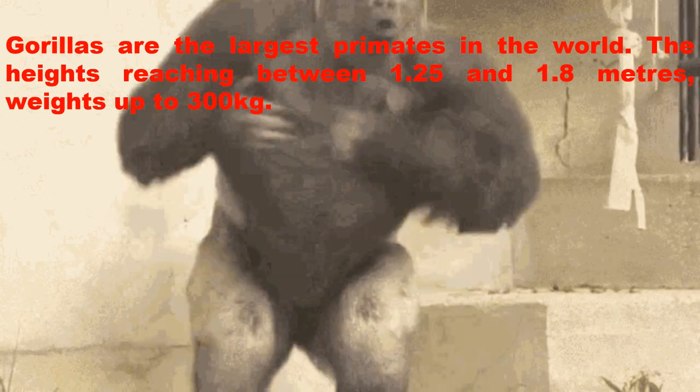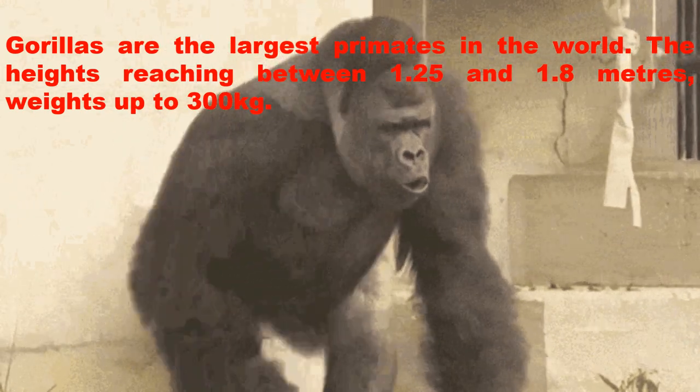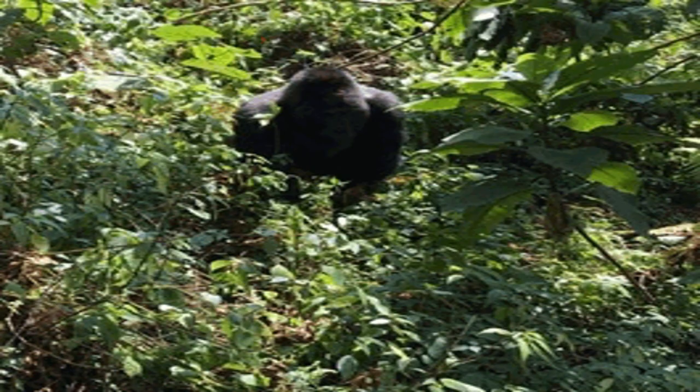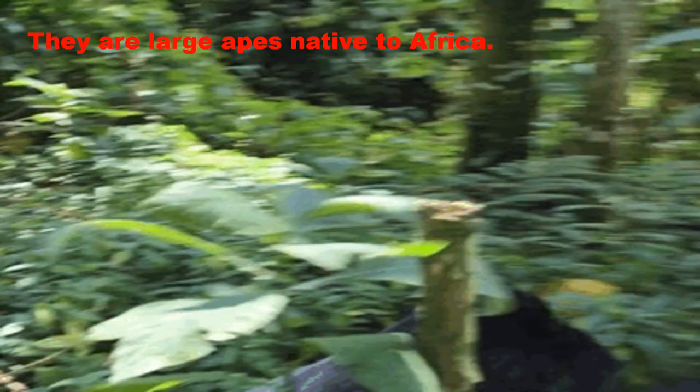Gorillas are the largest primates in the world, with heights reaching between 1.25 and 1.8 meters and weights up to 300 kg. They are large apes native to Africa.